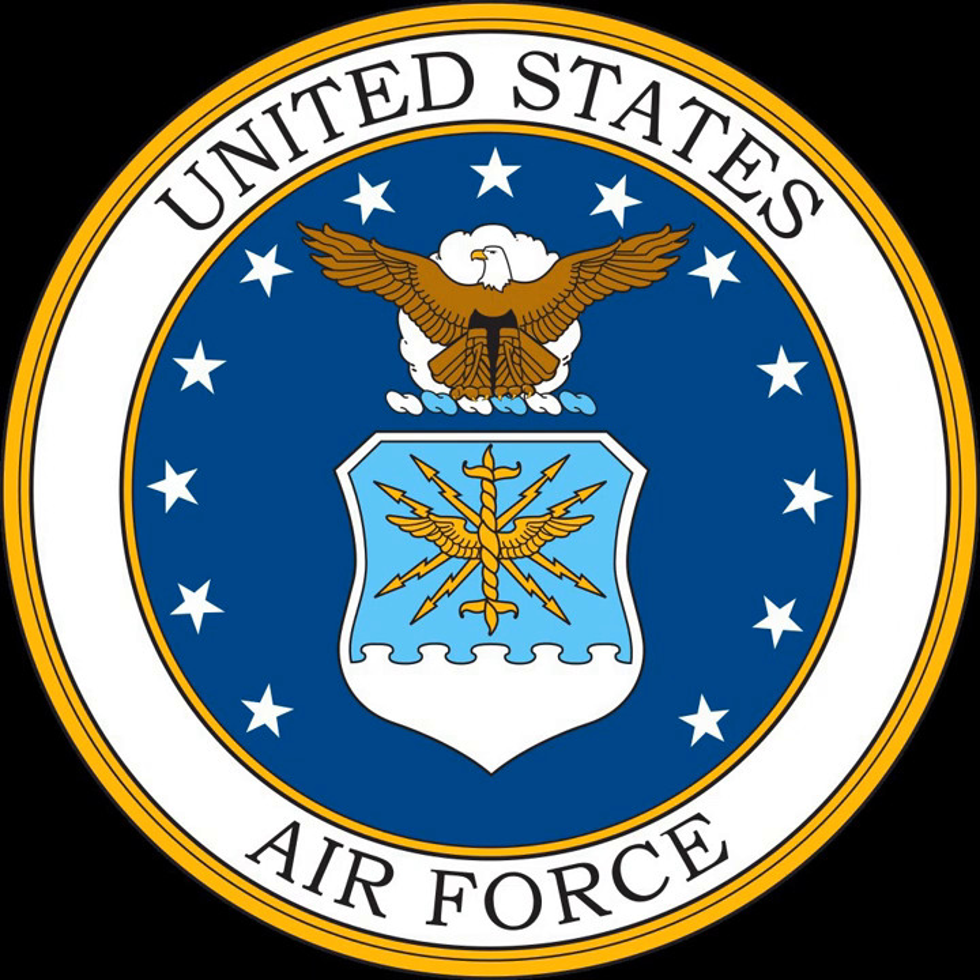Air Reserve technicians, commonly referred to as ARTs, are a nucleus of full-time uniformed U.S. Air Force leaders, managers, operators, planners and trainers in what is known as the Air Reserve Component of the United States Air Force, the ARC consisting of both the Air Force Reserve and the Air National Guard.